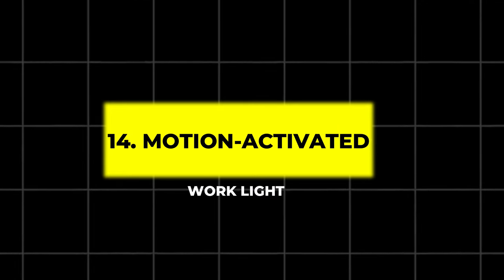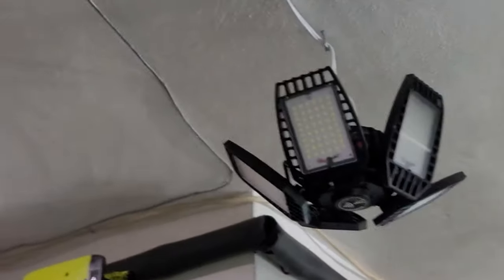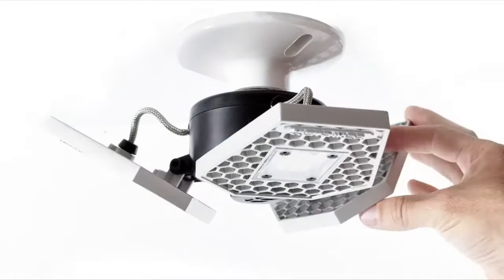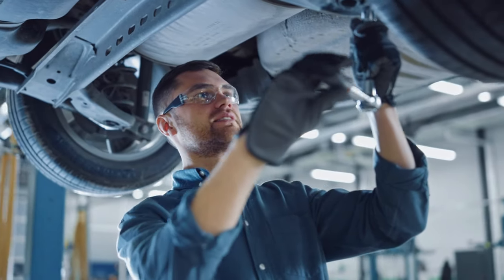14. Motion Activated Work Light. Get perfect lighting for your tasks with this motion-activated work light. Offering 2,400 lumens of brightness, this light has adjustable settings and a rotating head so you can direct the beam exactly where you need it. Whether you're working under the car or in a dim corner, this light will keep you on track.